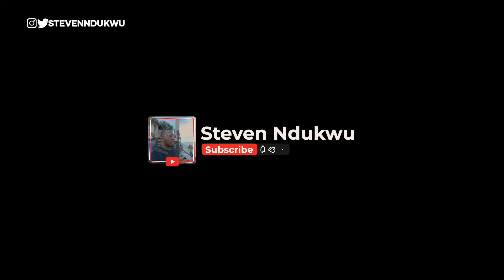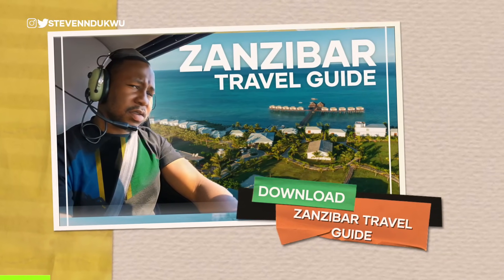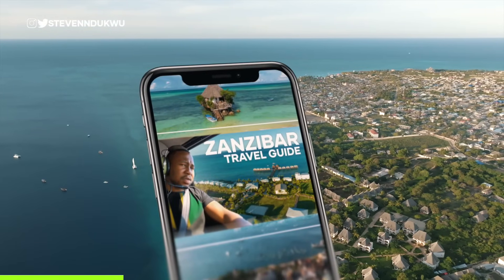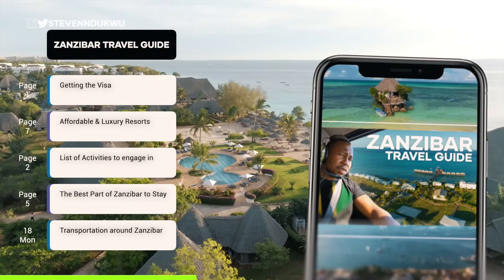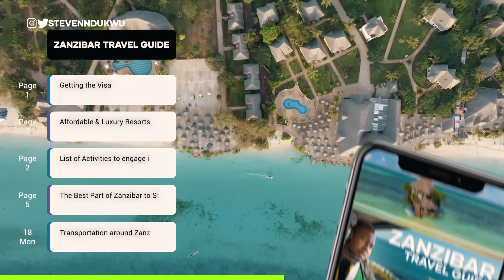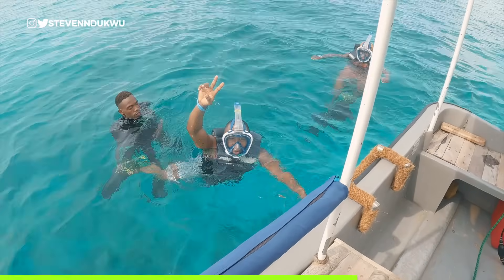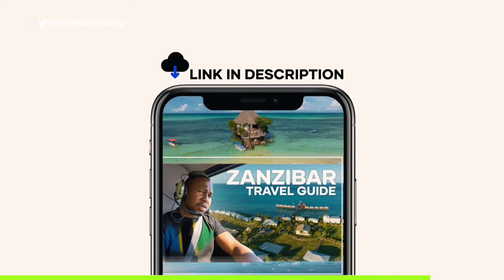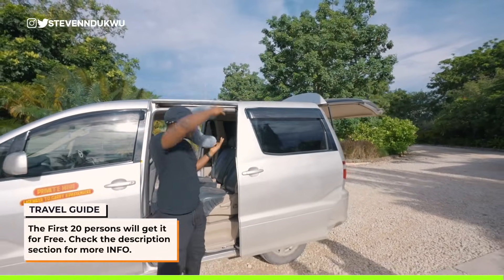I'd appreciate it if you subscribe to the channel and give this video a like. Before we proceed, I made a travel guide to make it easy for you to visit and tour Zanzibar. This PDF guide covers the visa process, both affordable and luxury resorts, a list of activities and where to book them, the best parts of Zanzibar to stay in, and basically all the requirements you need so you don't have to pay hundreds of dollars hiring a local tour company. To download the guide, check the description — the first 20 persons get it for free.